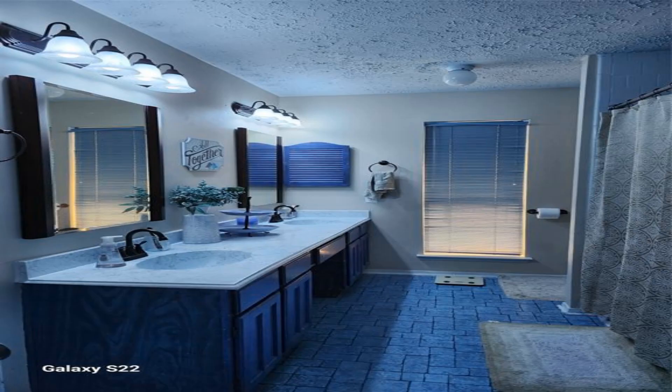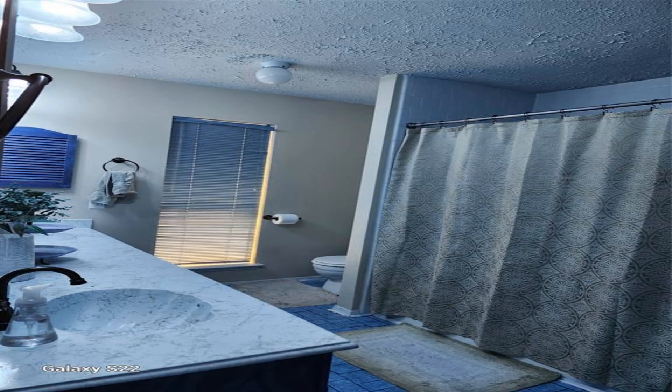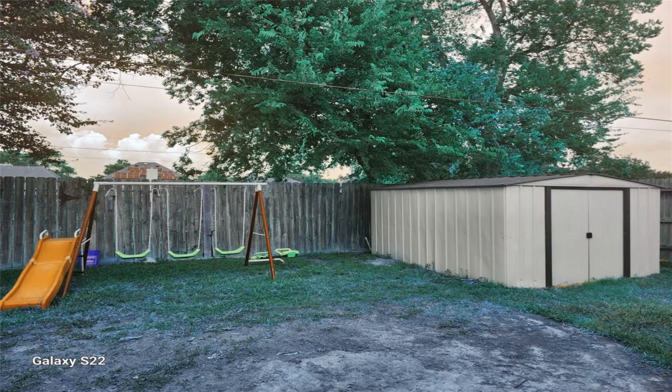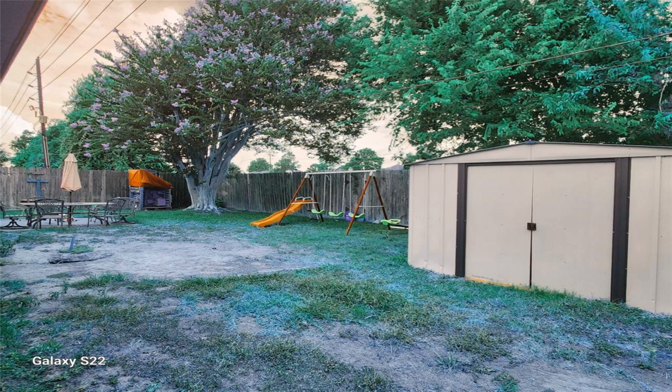The refrigerator is included, which matches the stainless steel appliances. Come see it soon and be ready to make an offer, as this home will not last long on the market.